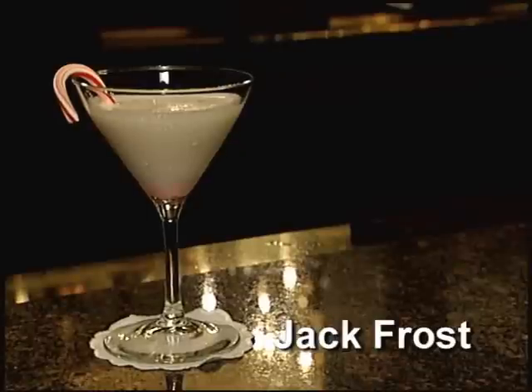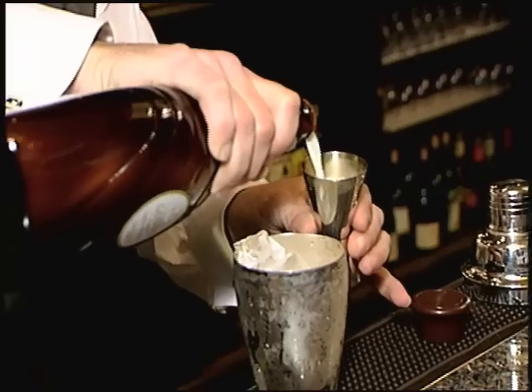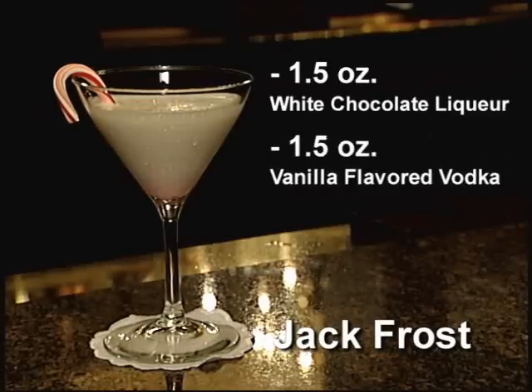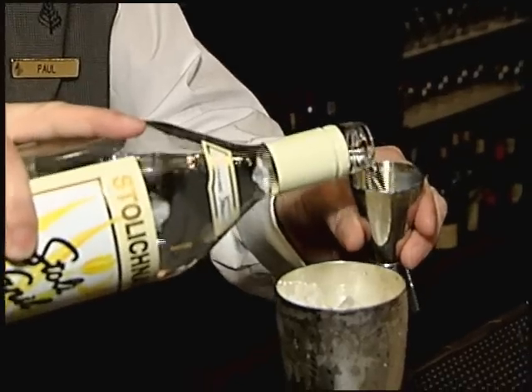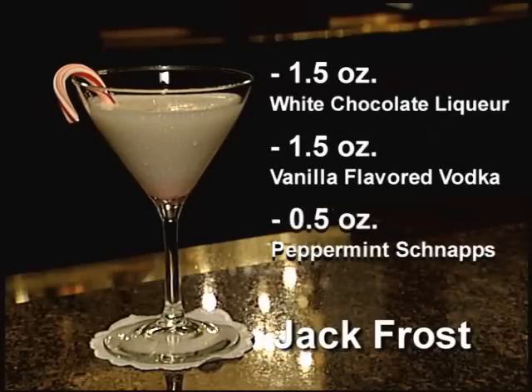It's the holiday season, so it's the Jack Frost, which is probably our most popular cocktail. White Godiva — start with that, about an ounce and a half. And then some vanilla vodka, same again, about an ounce and a half. Most of our martinis are around three ounces or so. And then you just need a little splash of peppermint. Give it a good shake.